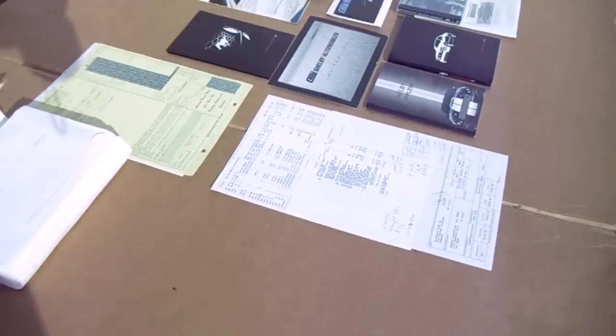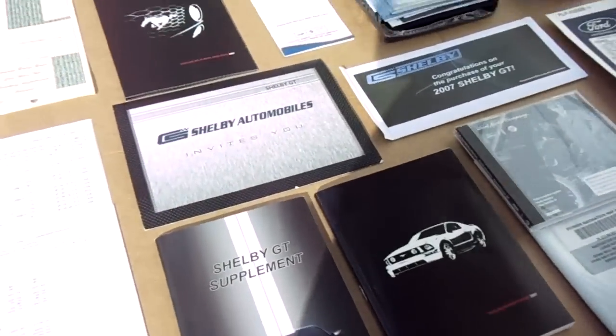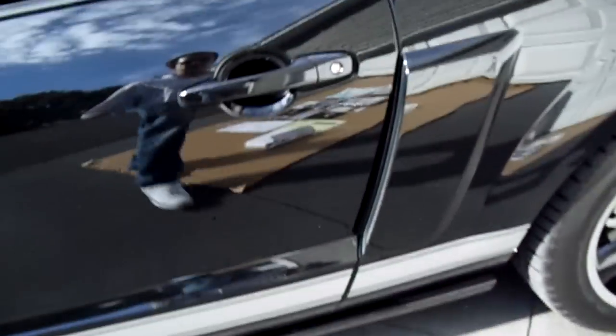We have all the documents, including the original bill of sale, the freight from the Ford dealer to Shelby to have the work done, window sticker, and the certificate of authenticity. Literally still smells brand new.